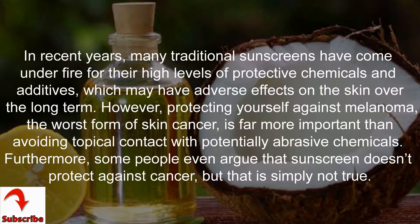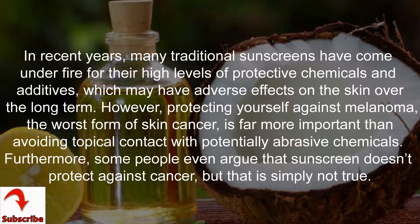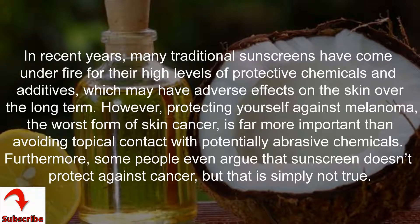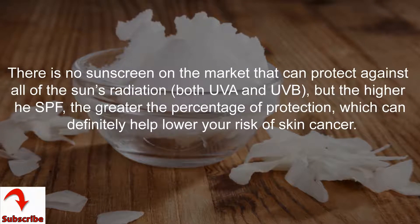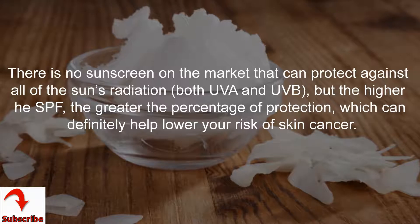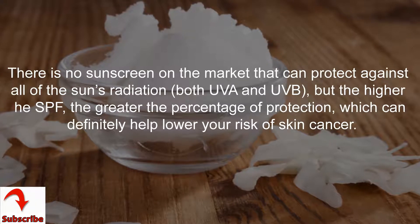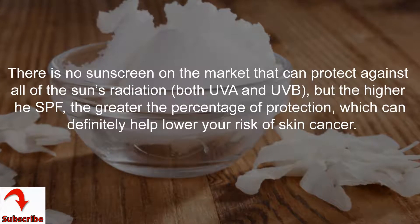However, protecting yourself against melanoma, the worst form of skin cancer, is far more important than avoiding topical contact with potentially abrasive chemicals. Furthermore, some people even argue that sunscreen doesn't protect against cancer, but that is simply not true. There is no sunscreen on the market that can protect against all of the sun's radiation — both UVA and UVB — but the higher the SPF, the greater the percentage of protection, which can definitely help lower your risk of skin cancer.